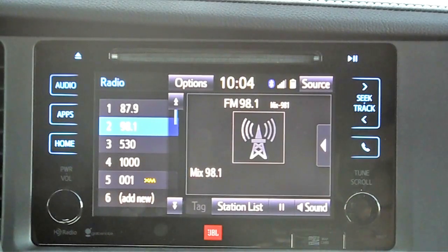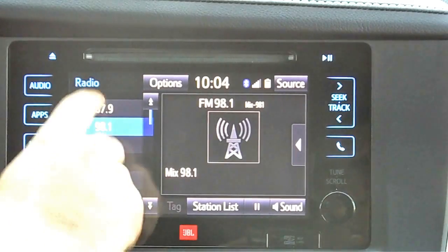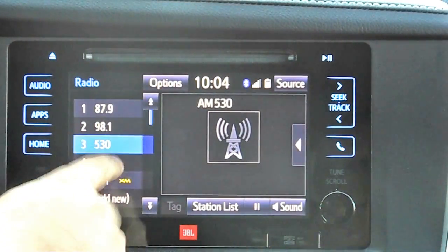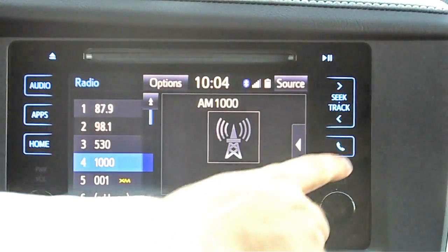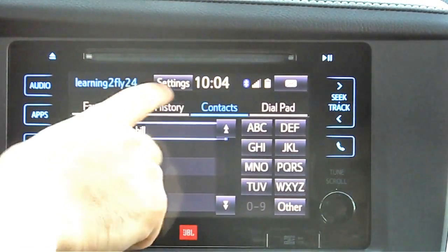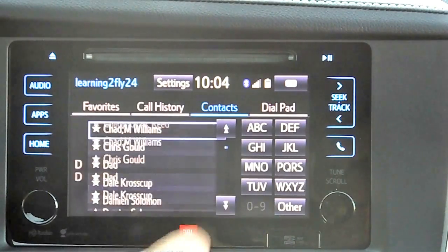This particular van is an XLE Limited trim level, equipped with the JBL premium audio system — the top-of-the-line stereo available in the vehicle. Everything across the screen is touchscreen, very easy to use with some nice features. With the Bluetooth you get contact download, so anytime you connect your phone your contacts automatically download into it, and it's compatible with voice dialing. You can hit a button on your steering wheel and say a name from your phone book and it'll automatically dial that person.